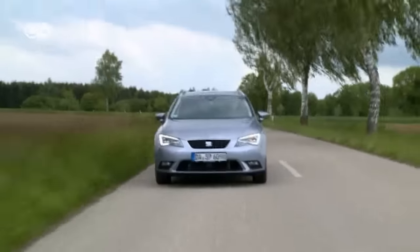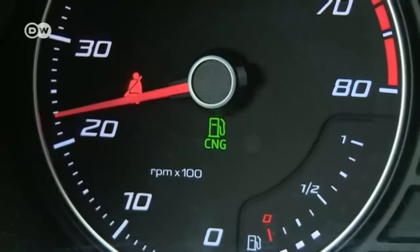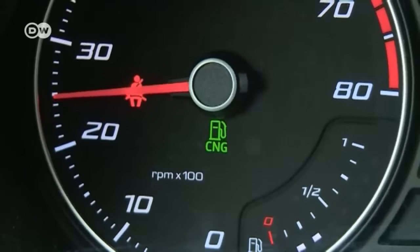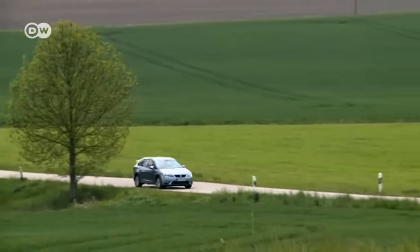When you're done, switch the gas supply off, unlock the pump, and pull it out. Next up, Andre tests just how responsive a car run on natural gas is. It's hardly a racing car, he says, but it accelerates nicely. The only difference he can spot is on the speedometer — a green CNG symbol lights up when he switches to natural gas — but there are no disadvantages in terms of driving comfort.